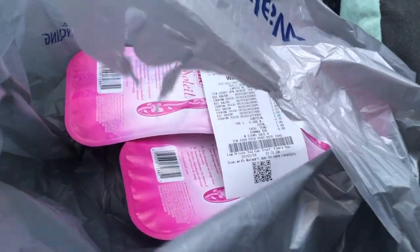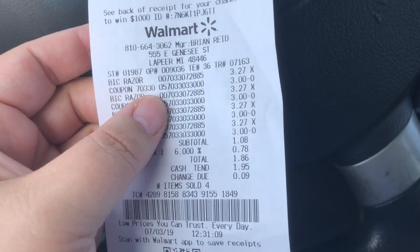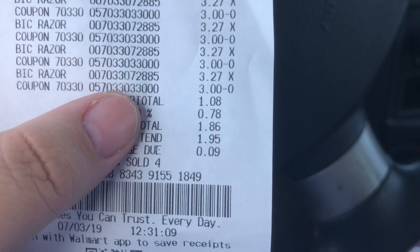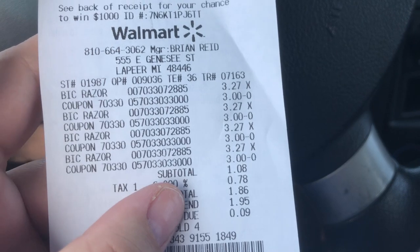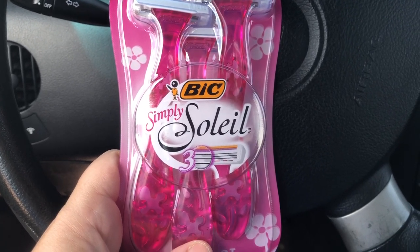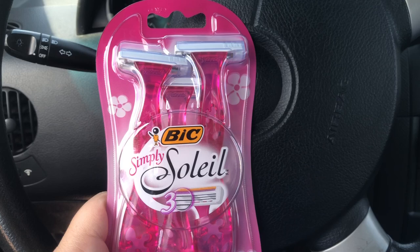So guys, it's a $10.92 moneymaker when you buy four of these Bic Simply Soleil razors at Walmart. What you do is you buy four and you use a $3 off coupon, making each one of them $0.27 a piece. The $3 off coupon comes from shopbic.com. You can print two off each browser, so you can get four — and that's totally fine.